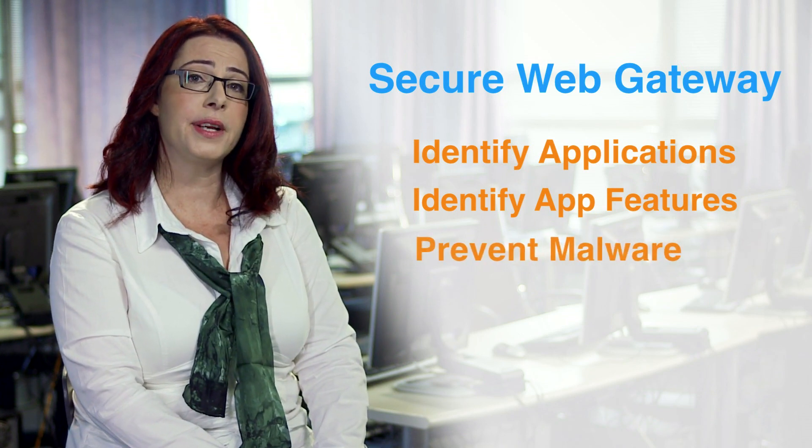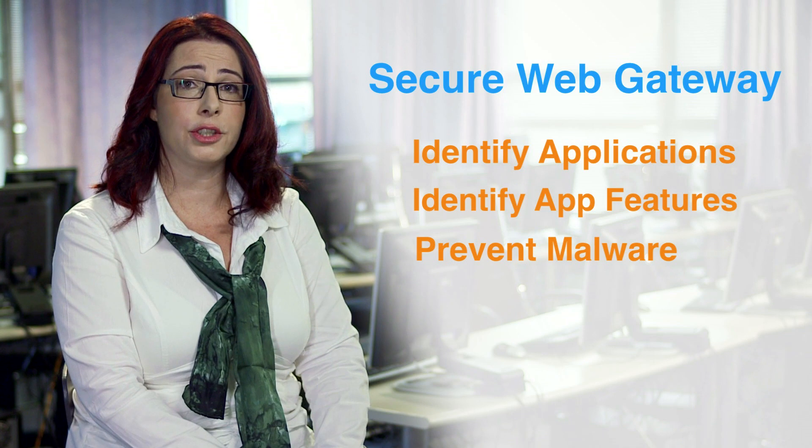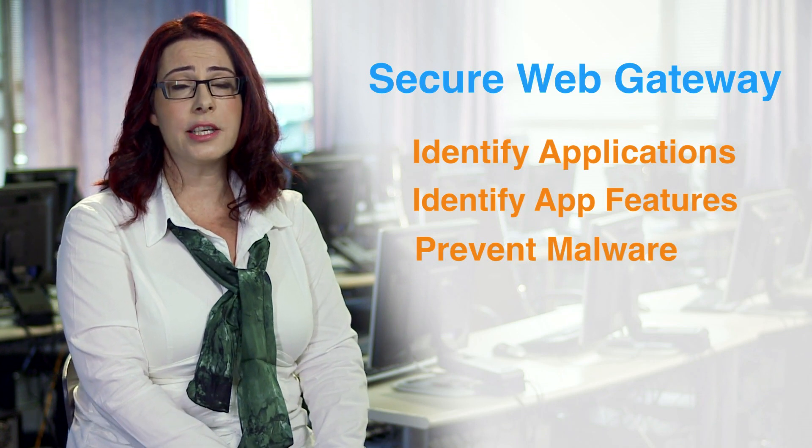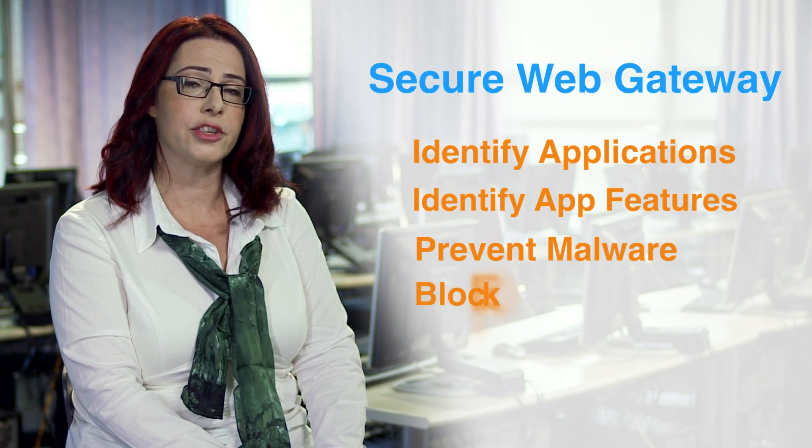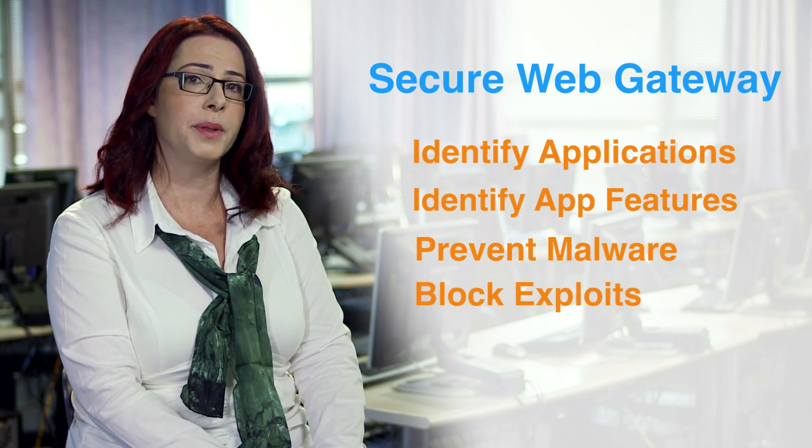In addition to preventing malware from being downloaded to your computer, today's secure web gateways must inspect for injected malicious content in web pages to block exploits of application vulnerabilities. Checkpoint's secure web gateway is unique in combining multiple layers of defense to protect you from the ever-evolving web-borne malware.